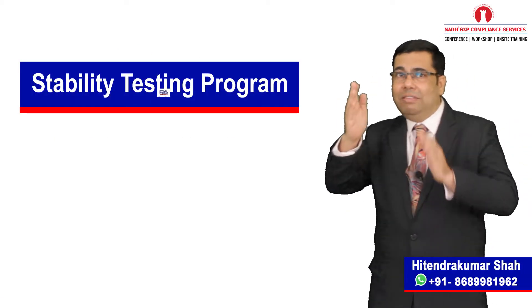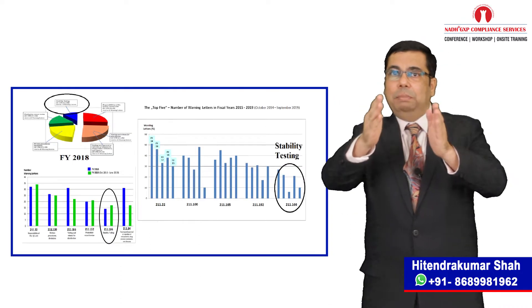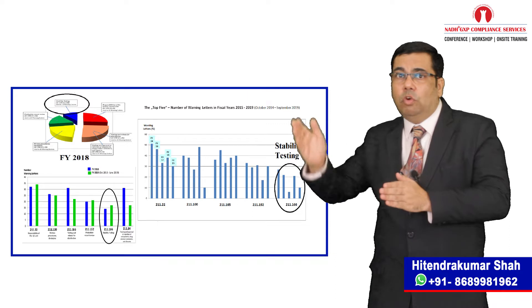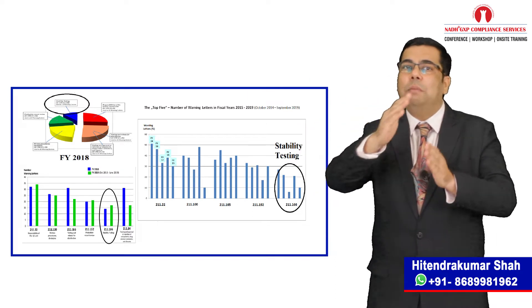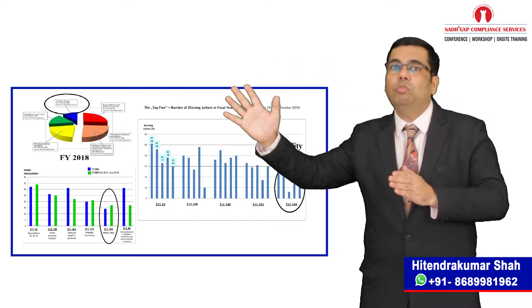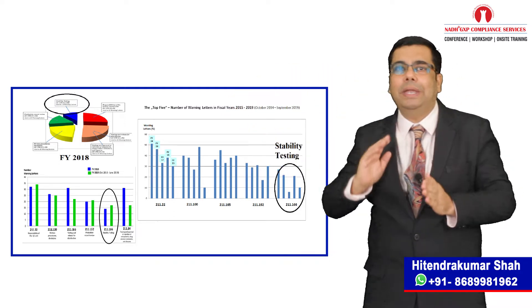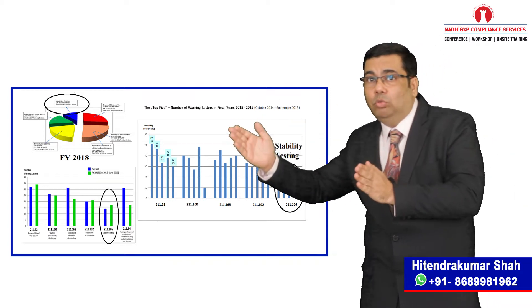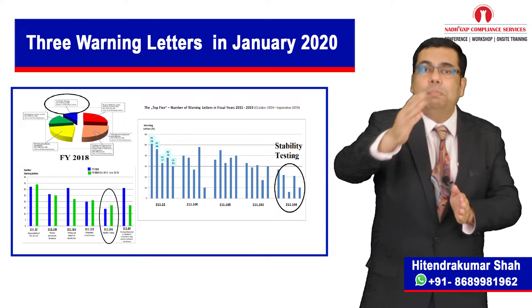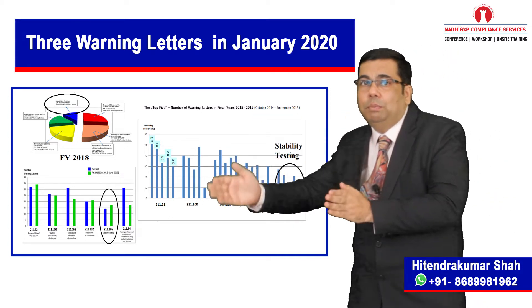Hope you evaluated stability testing program as a common problem in recent FDA warning letters. A recent published evaluation has shown that non-conformance regarding inadequate stability testing is found in about every 5th warning letter in the years 2016, 2018 and 2019. This trend seems to continue for 2020 also, because 3 of the warning letters posted in January 2020 also deal with the same problem.